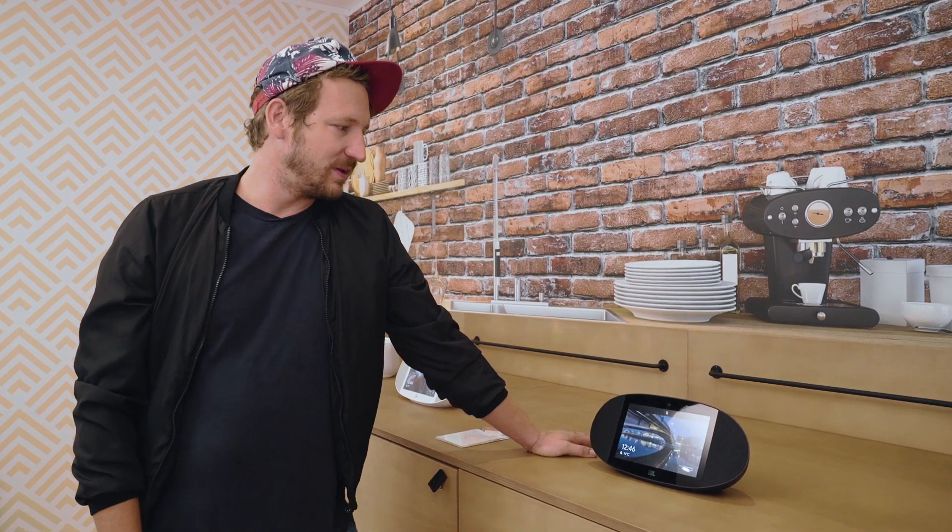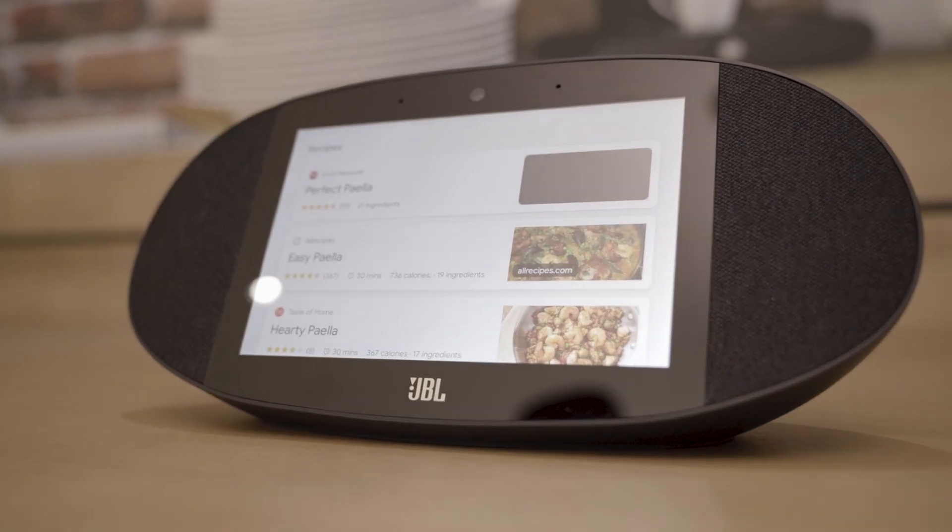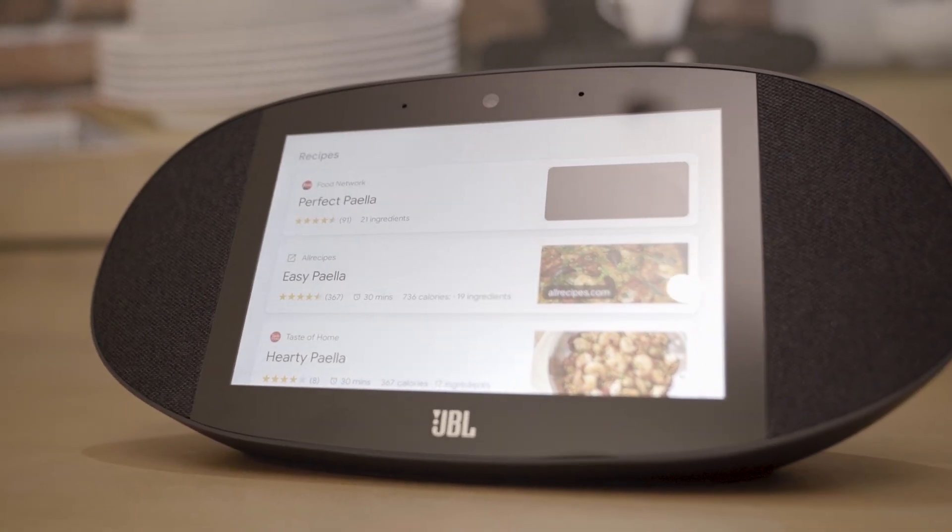OK Google, show me how to make the perfect paella. OK Google, play my favorite cooking playlist.